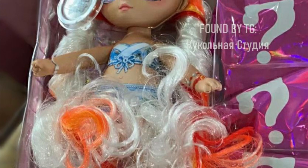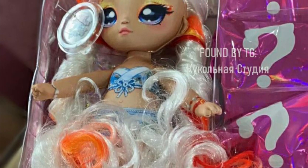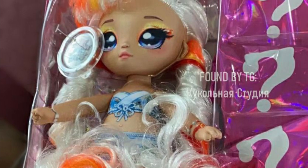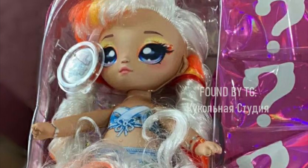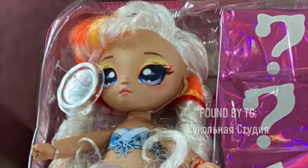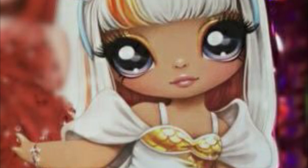I do prefer when you were able to see the dolls through a clear window, not only because you could see the doll but also because they were already fully dressed and the hair looked nicer. I got Series 1 of the teens and their hair was a mess in the surprise box, whereas the window box versions looked way better. So yeah, I prefer the window boxes.